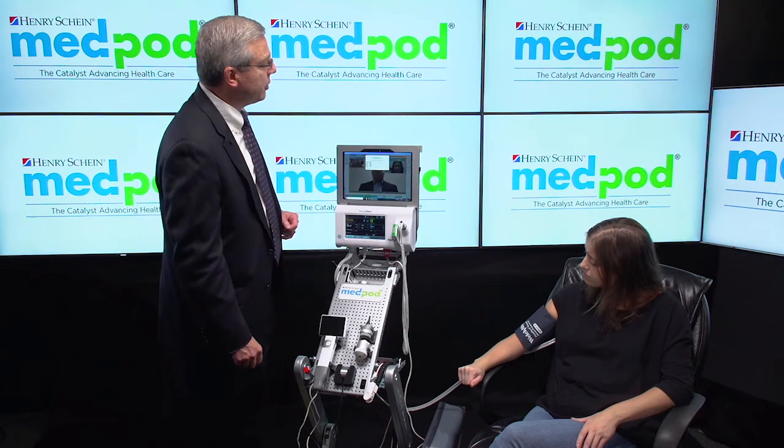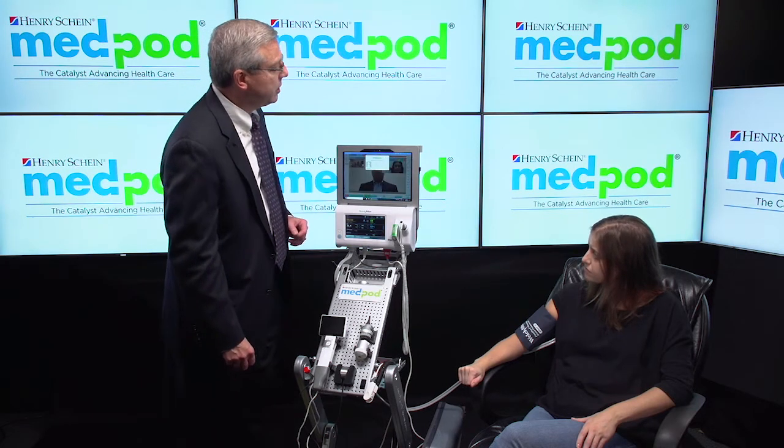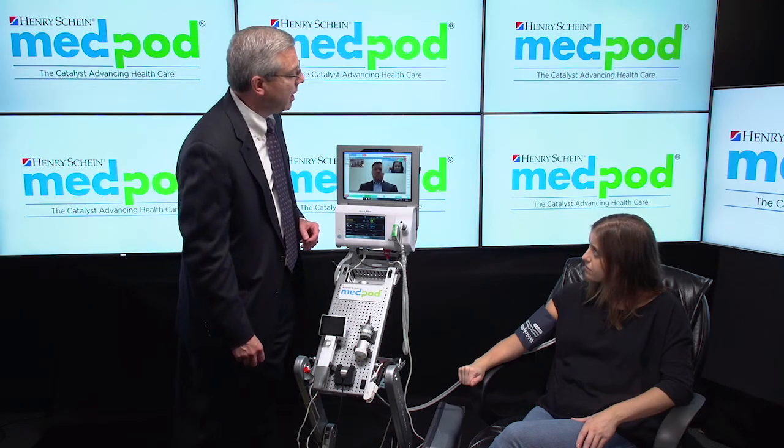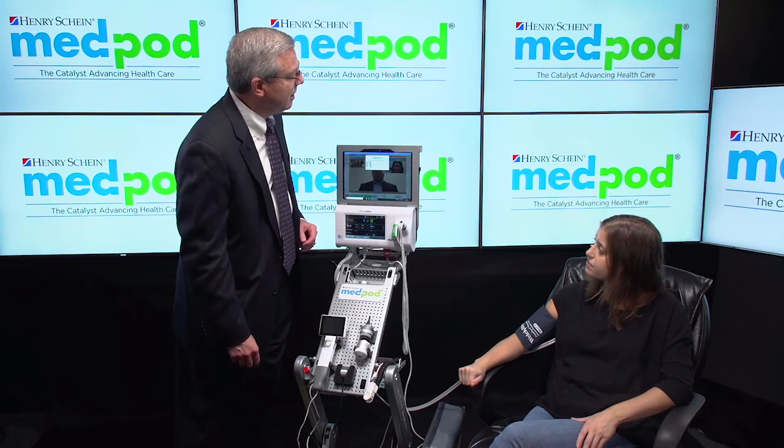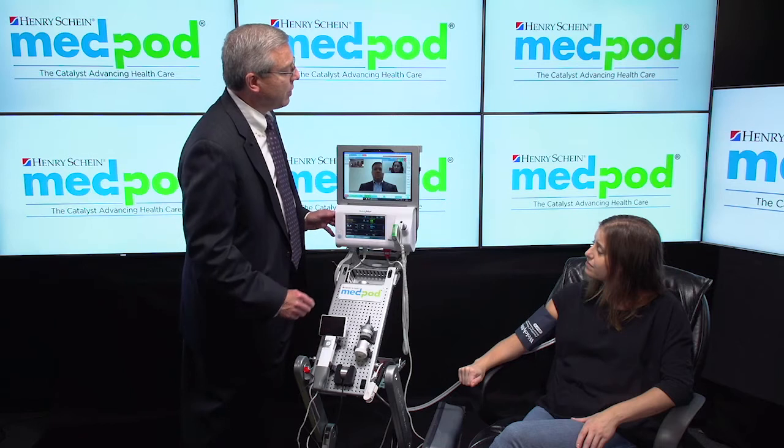Good afternoon. This is Todd from Henry Schein and MedPod, doing a demonstration to prove that you are actually live. — Yes, sir. — Hi. — Thank you. — Sure. Thank you for using our services. Have a great afternoon. — Thank you.